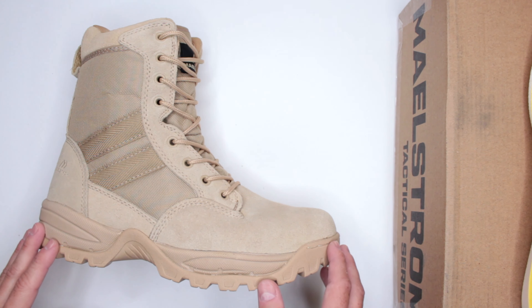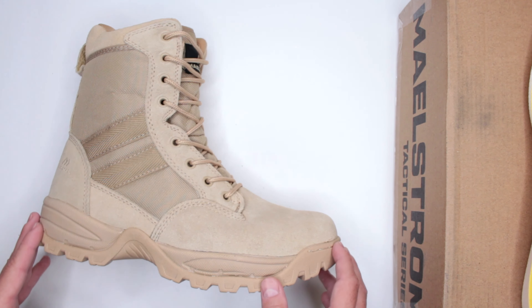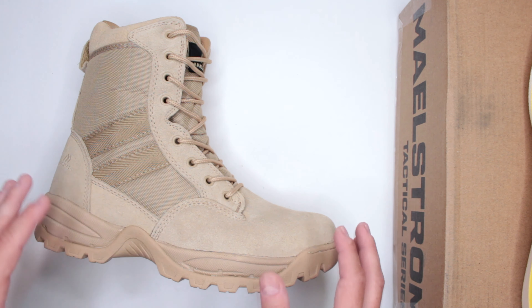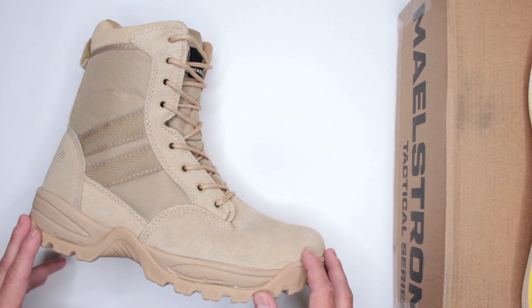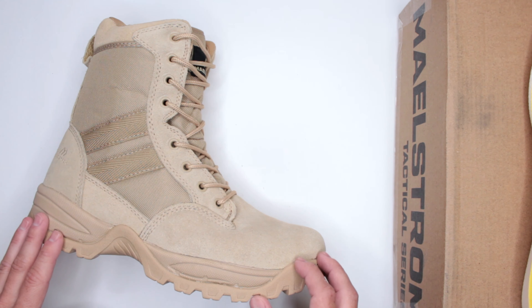Anything I would consider as good as this probably starts at around $100–$120, so this boot is essentially half the price of a comparable option. That makes it very attractive, and it's a phenomenal boot for the price.